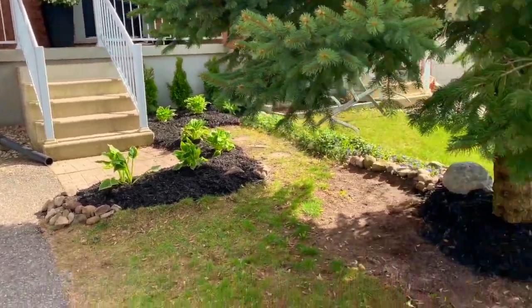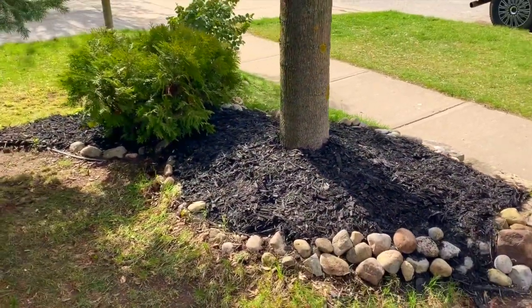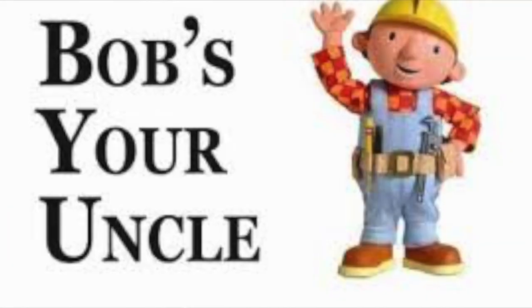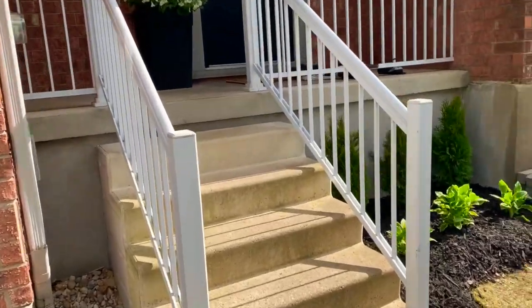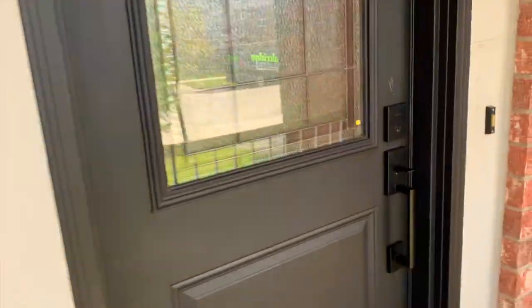Tonight is like the last cold day here in Ontario, and then hopefully we'll be into some warmer weather — fingers crossed. But for now I think this turned out pretty good. And then this is the flower bed here — I just cleaned it up and put some mulch down. Bob's your uncle. So now we're going to go inside.